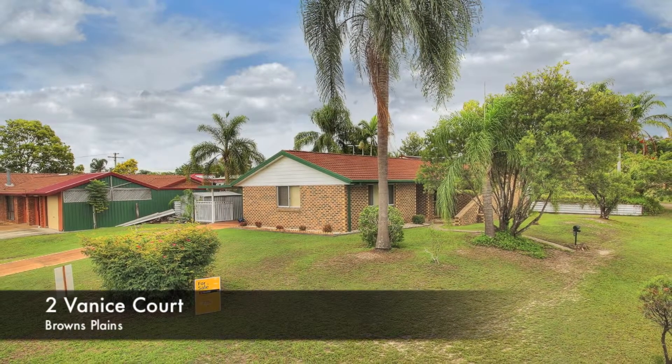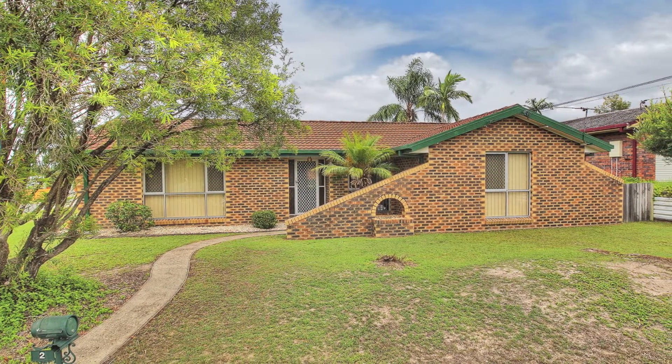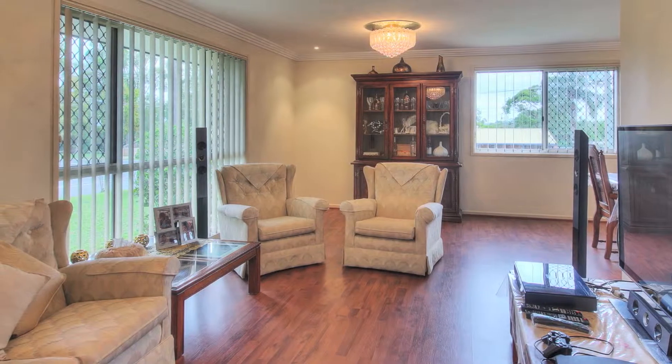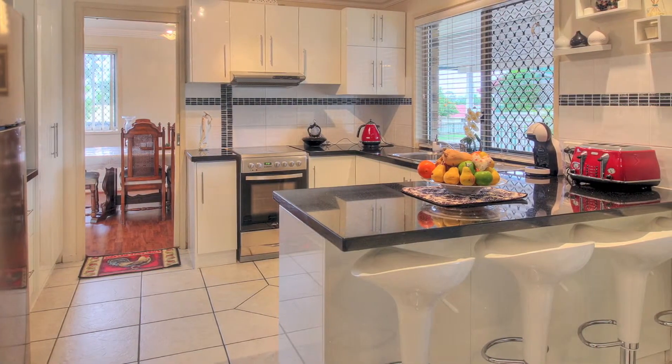The hard work is done — move right in. The opportunity is now yours to produce this renovated beauty on the high side of the street on 800 square meters. This home has so much to offer: a fireplace for the winter, pool for the summer, family room to read and play, and a modern kitchen.